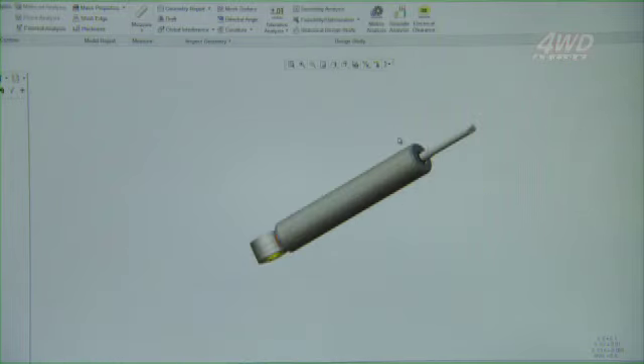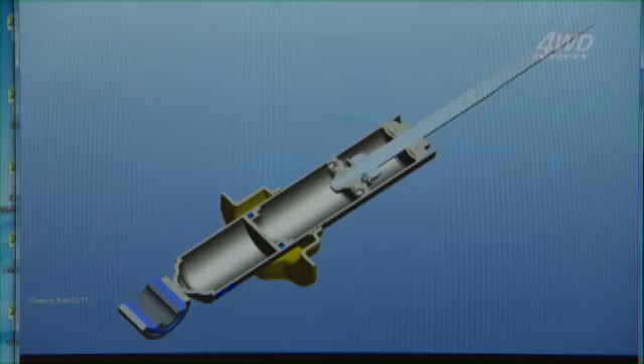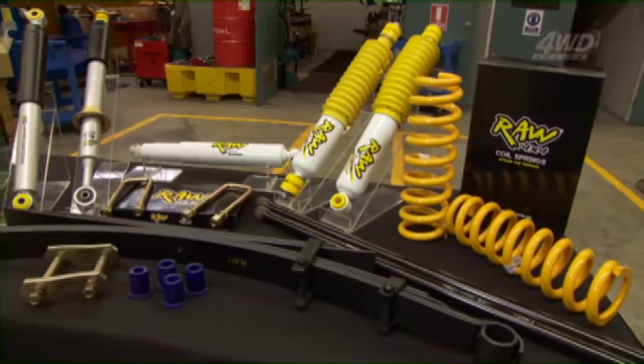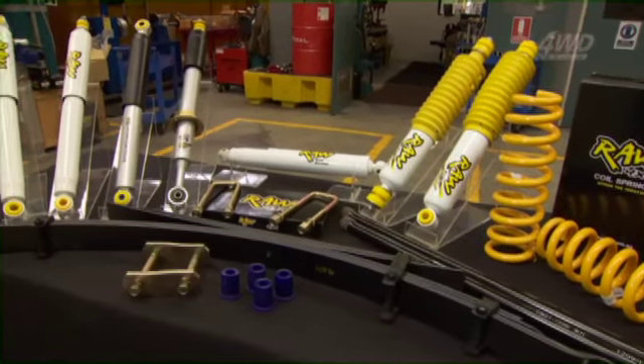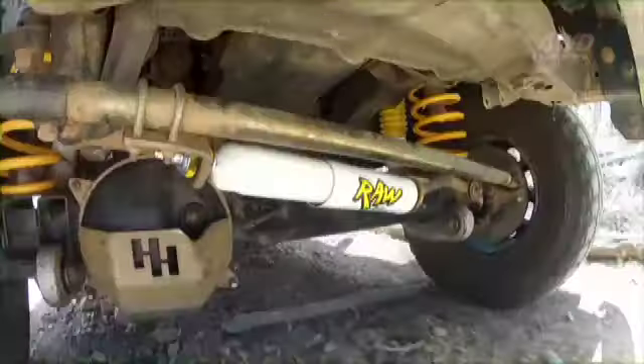Raw 4x4 is one of the only very few companies that designs, develops and manufactures quality shock absorbers right here in Australia. From the comfort and control of the Predator Series, to the long-lasting vehicle stability our Nitro and Nitro Max shocks can add to your four-wheel drive's rolling stock.